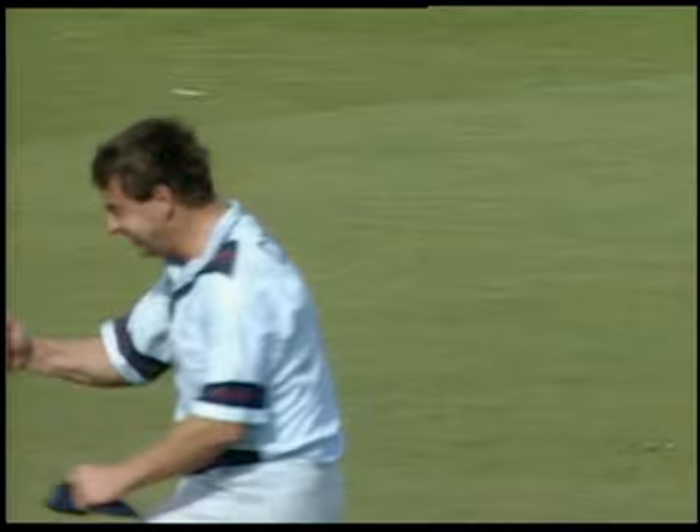And in 1995, Graham's performances were instrumental in Kent returning to winning ways by clinching the Sunday League title.